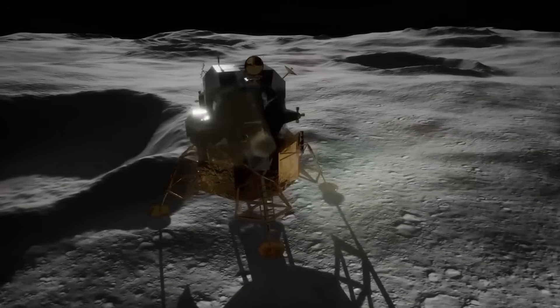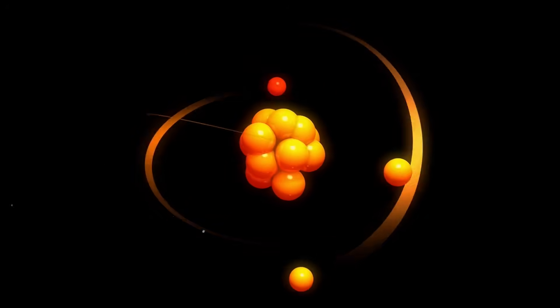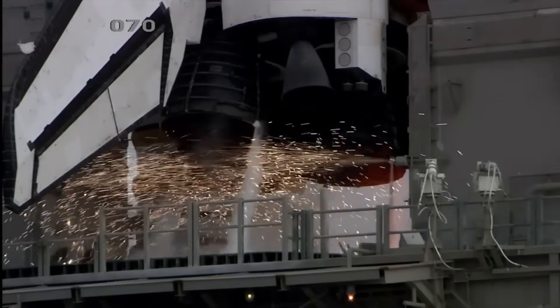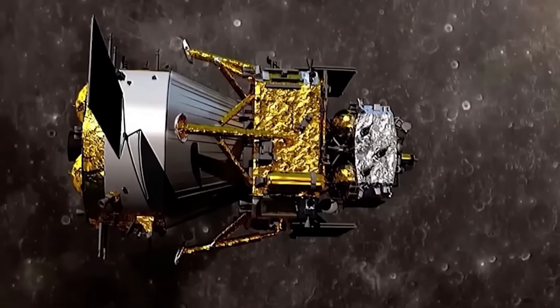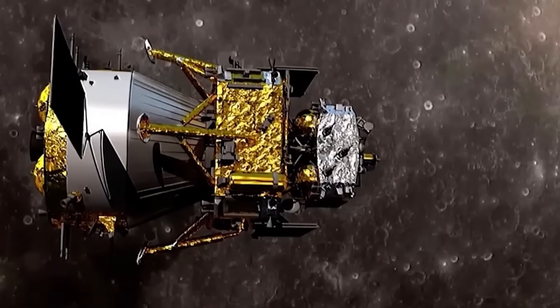"This could be a game-changer," said Dr. Yulia Ren, a physicist at the Chinese Academy of Sciences, her voice trembling as she reviewed the spectrometry data. Helium-3 is incredibly scarce on Earth. But on the moon, especially in the sunlit regolith, it has been theorized to exist in greater abundance. Until now, though, evidence was thin.